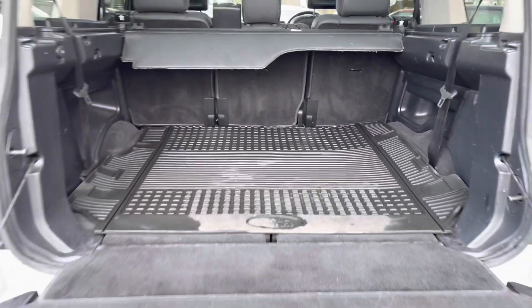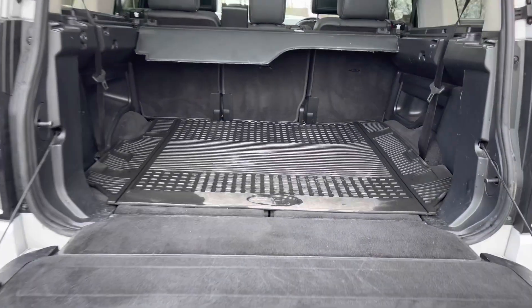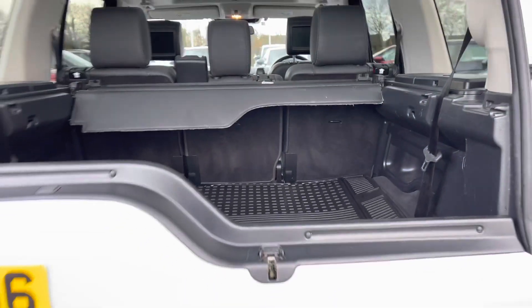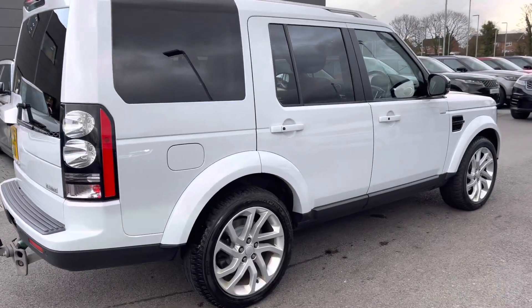You have plenty of space in the boot for your personal items, and you can also put the seats down if you do need extra room, along with a parcel shelf to keep your personal items more secure. Continuing around the car, you also have privacy glass and keyless entry.